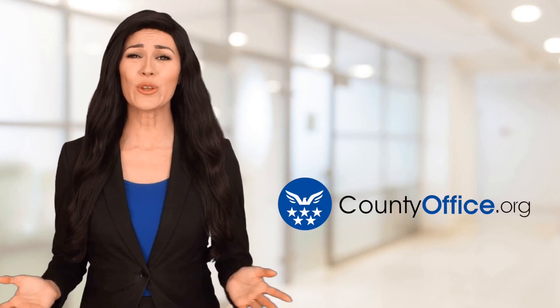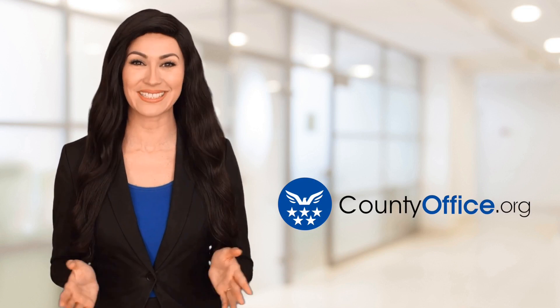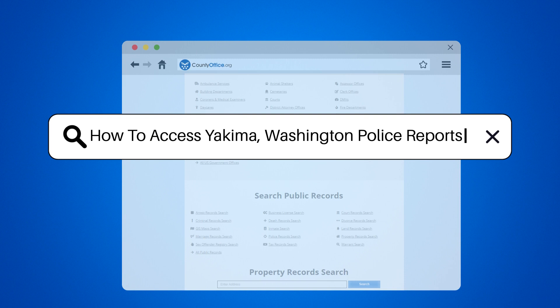Welcome to County Office, your ultimate guide to local government services and public records. Let's get started. How to access Yakima, Washington police reports.